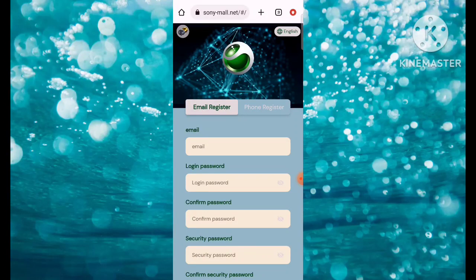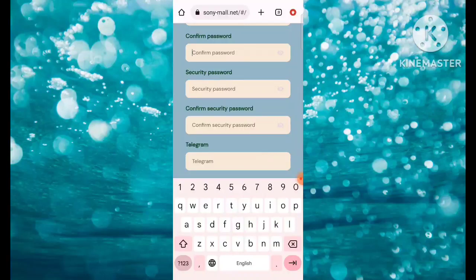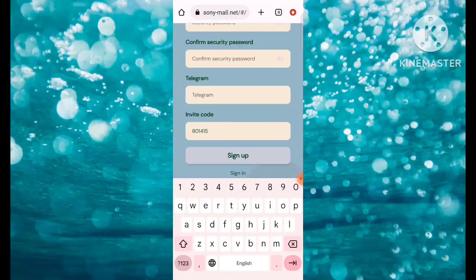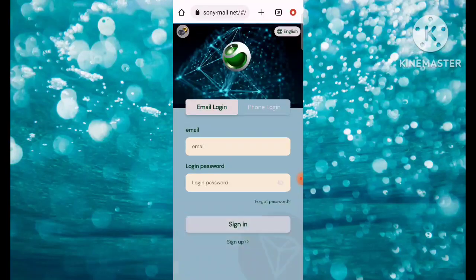There's the registration page of the platform. Here you need to register — put your email address first, then login password, then confirm password, then security password, then confirm the security password. You also need to fill in a Telegram field and an invitation code. After filling up, simply click on Sign Up.